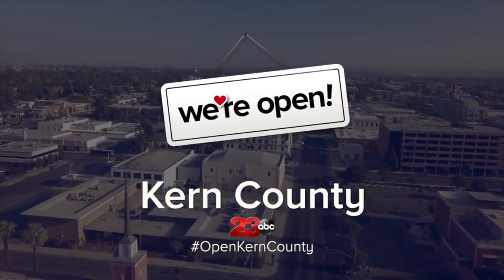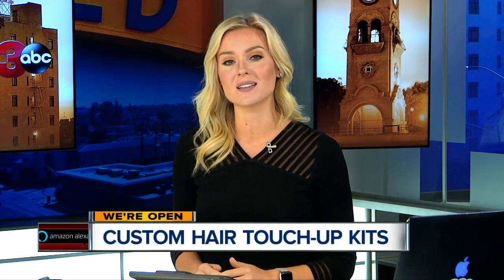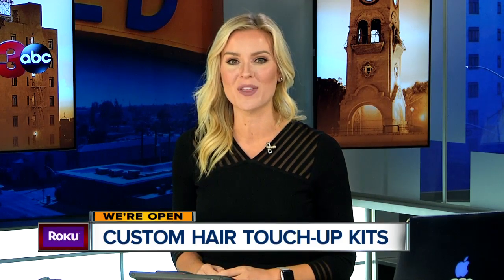Welcome back. For many women, the salon is a safe haven — a place where you see your friends and walk out feeling great. But with new social distancing guidelines leaving salons closed, a local hairstylist is working to bring that service and the fresh feeling right to your doorstep.